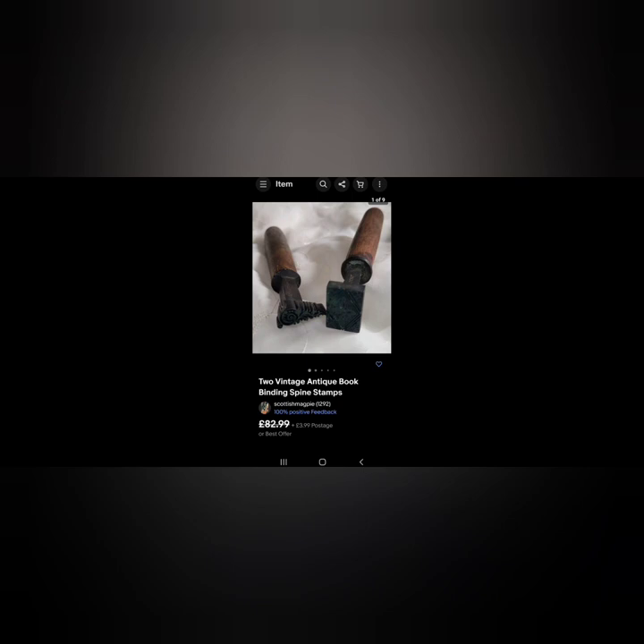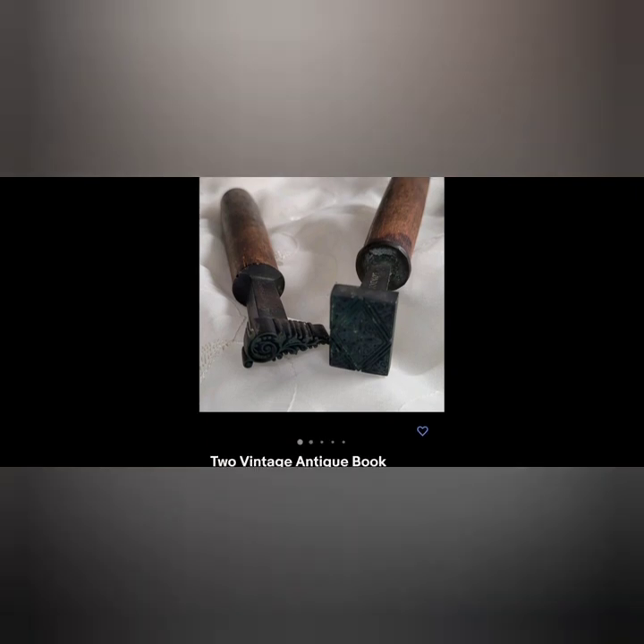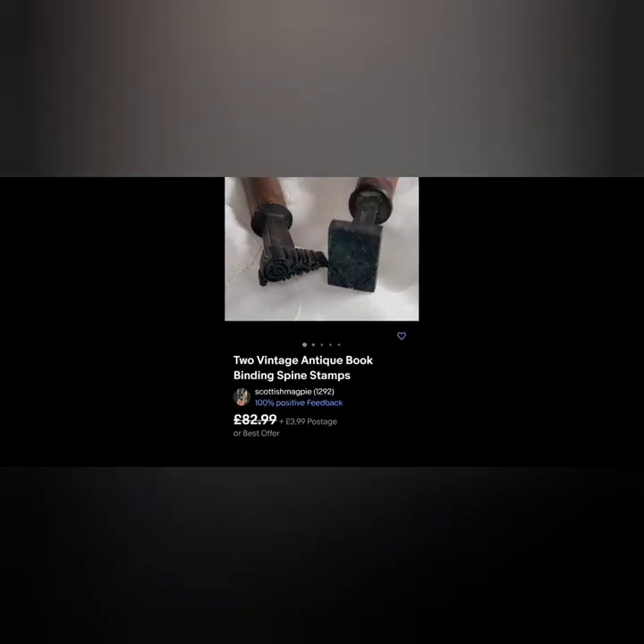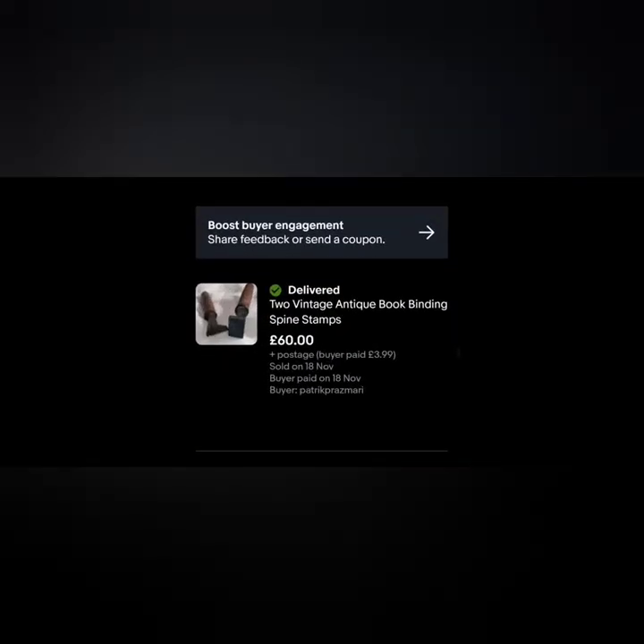These were brilliant - I have never picked these things up before. But as you can see they had age, they had 'London' stamped on them. They are antique book binding spine stamps. I had them on for £82.99 and I got an offer for £60, so happy to accept that one.